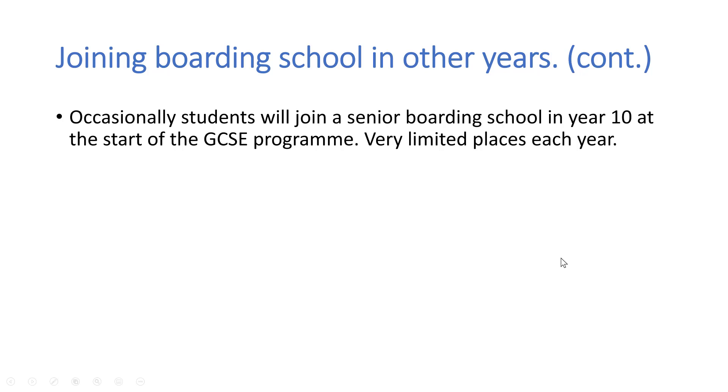So if your child is currently age 10 and you would like them to join a boarding school in year 11, my advice would be to look for schools offering a three-year sixth form programme — it might be called a pre-A level year, a pre-IB year, or a three-year sixth form programme. Occasionally students also join a senior boarding school in year 10 to start the GCSE programme, but places are very limited each year, though it's not impossible.